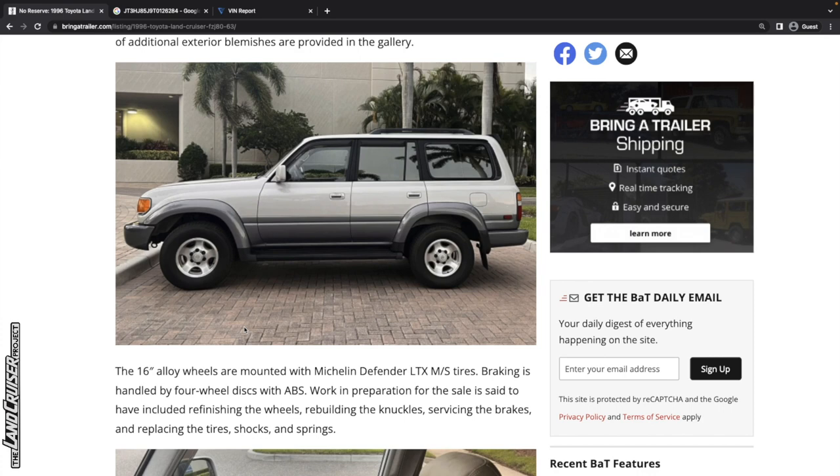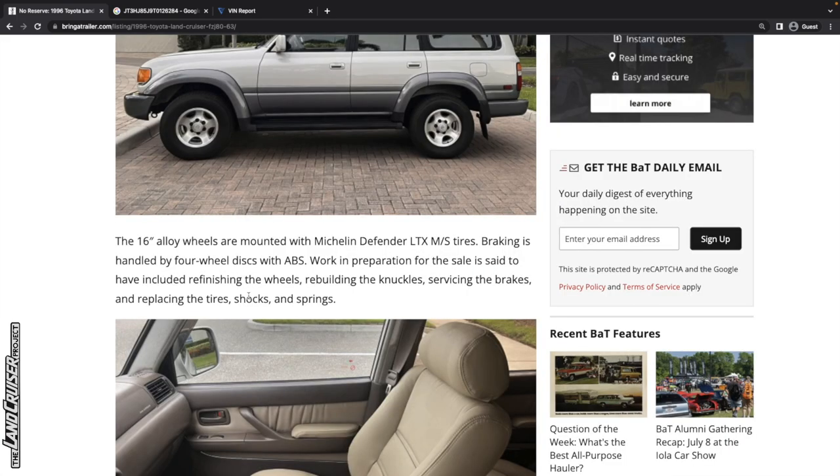It's got normal highway tires, likely in the stock size. Work in preparation for the sale included refinishing the wheels, rebuilding the knuckles, servicing the brakes, and replacing the tires, shocks, and springs. We heard about those last three already, but not the refinishing of the wheels, knuckles, and brake service. That's all good work — it looks like somebody has put a lot of effort into getting this thing ready to sell.